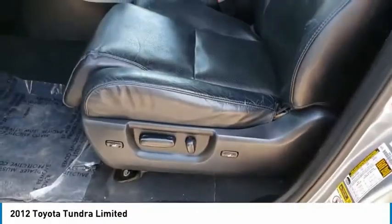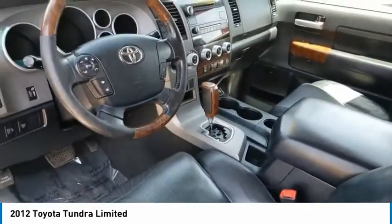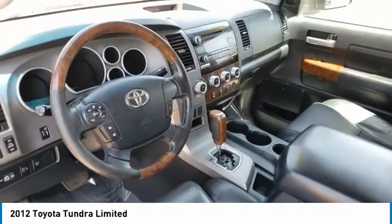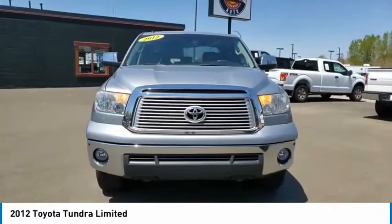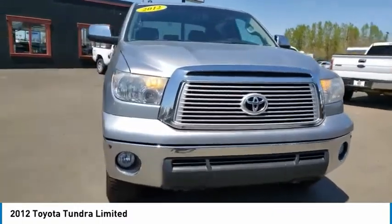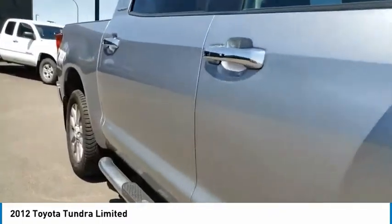This vehicle has less than 90,000 miles. Here are some of this vehicle's great options: electronic stability control, brake assist, traction control, rear step bumper, remote keyless entry, engine immobilizer, fog lights, front wheel independent suspension, chrome rear bumper, and speed control.